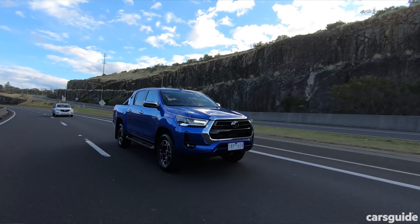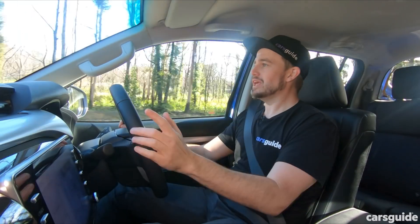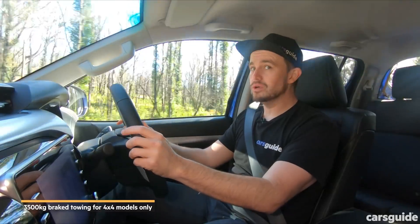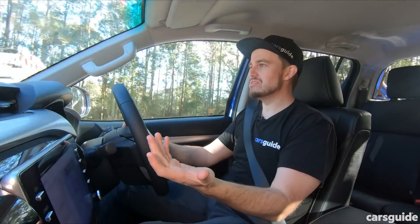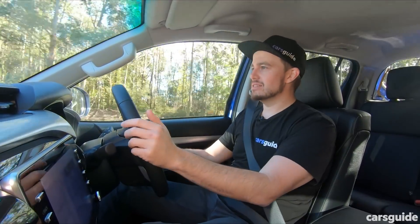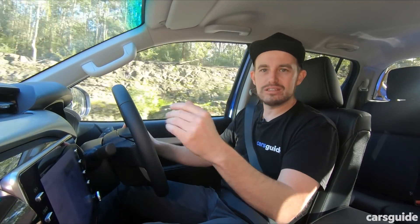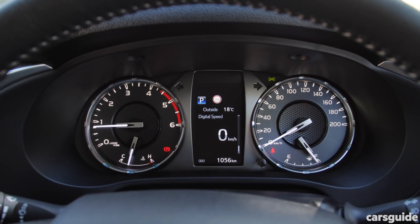We're not testing the towing capability of the facelifted Hilux today, but it does now have the benchmark level of towing capacity — 3.5 tonnes for a braked trailer — and we look forward to putting it to the test in the future. Some other considerations for the on-road portion: the Hilux misses out on blind spot monitoring and rear cross traffic alert that the D-Max gets. But thankfully this facelifted Hilux does finally get a digital speedometer.